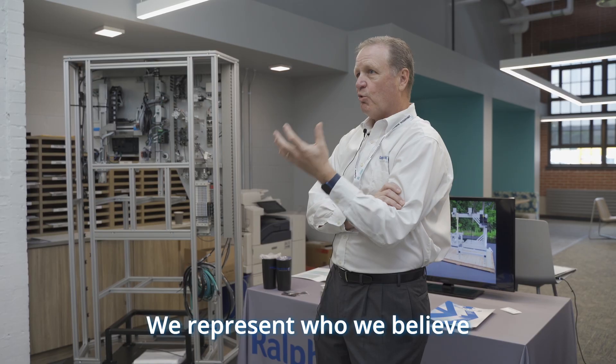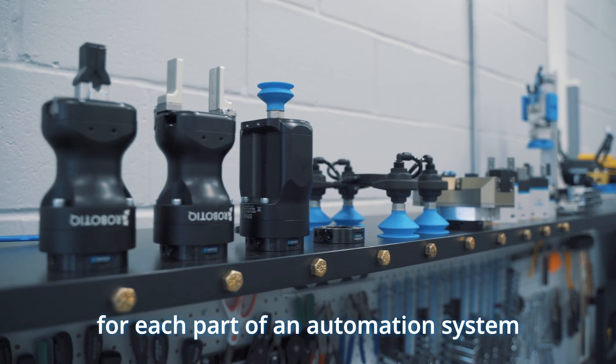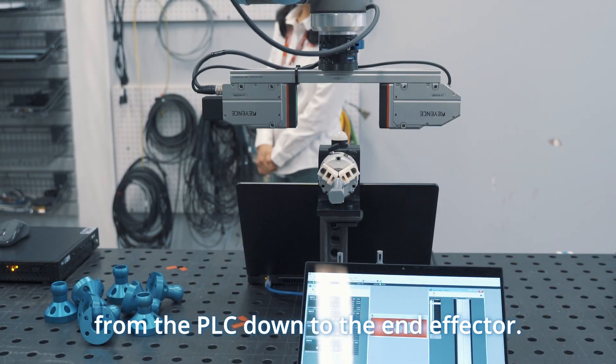We represent who we believe to be the ideal manufacturer for each part of an automation system, from the PLC down to the end effector.